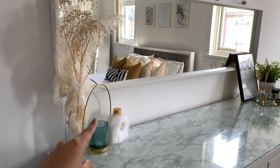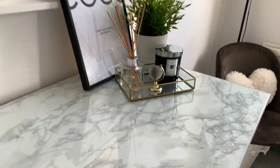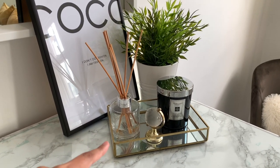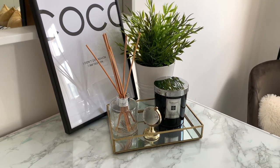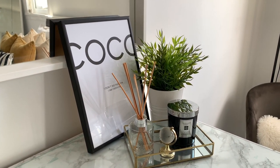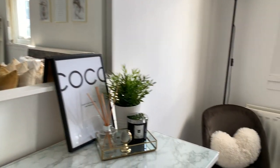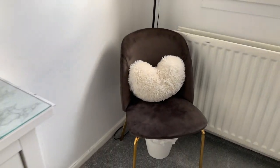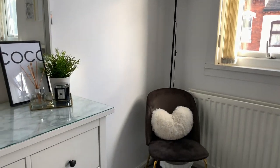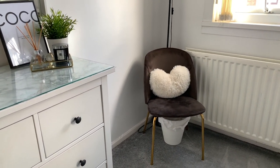Dried flowers — this is from B&M. Over here we have a little tray which holds one of my candles and a reed diffuser. This tray is actually from eBay and I'm going to try and find the link. There's also a piece from Desenio that I put there because I like the way it looks.